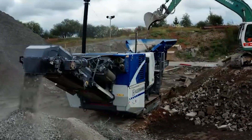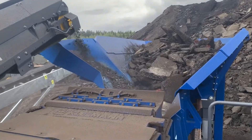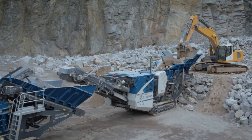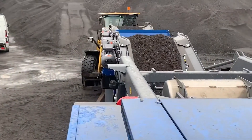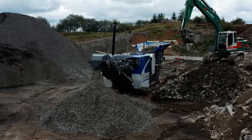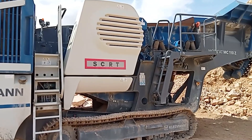What makes this crusher special? Its diesel direct electric drive. This not only provides high fuel efficiency, but also enables an all-electric option for operation — great for reducing emissions on environmentally sensitive projects. Another lesser-known feature is its load reduction system, which automatically monitors and adjusts crushing power based on material hardness, ensuring consistent output without overwhelming the machine.